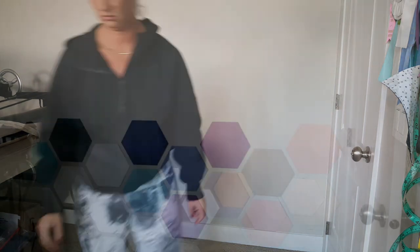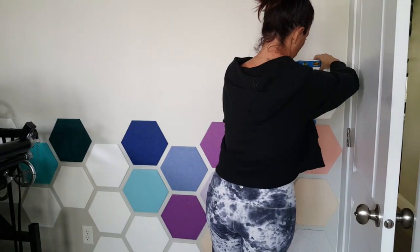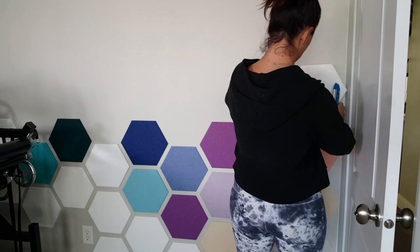This stuff is so cool. The other awesome thing about it is it's removable. So if I decide that I want to reconfigure my wall, I can totally do that. These felt right tiles are so dang awesome.